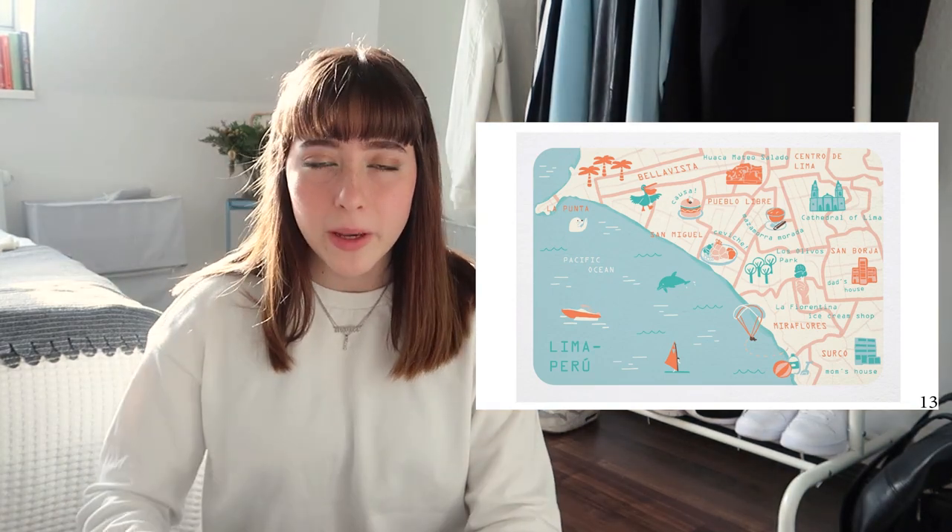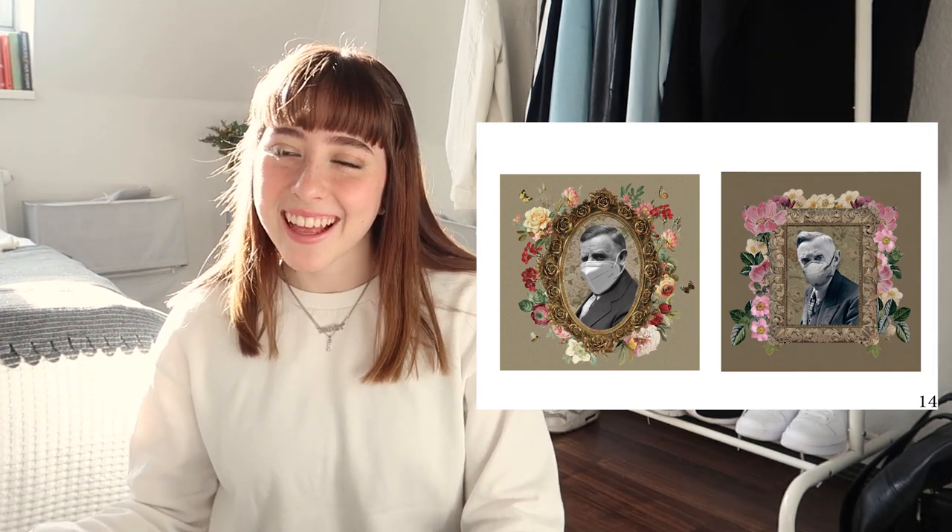I actually made this following a Skillshare class. I remember trying out my free month of Skillshare while I was doing the portfolio because I thought it would give me some creative ideas. Not something I find that impressive — it's just these collages of old people with masks. While I was working on my portfolio, Corona was just beginning, so I wanted to show that I was including work that was very new and about stuff that was happening at that moment.